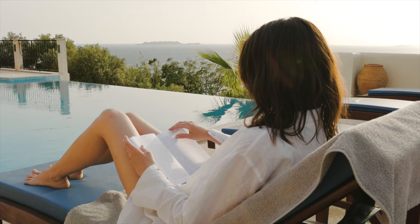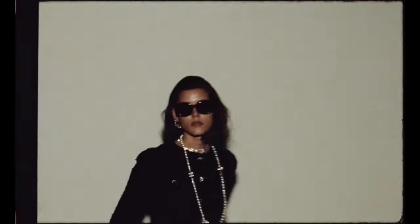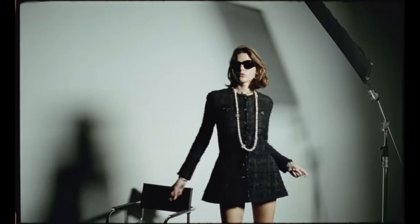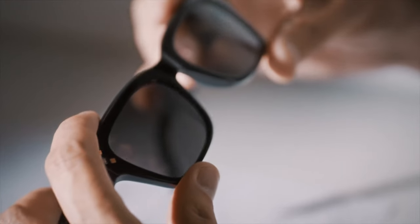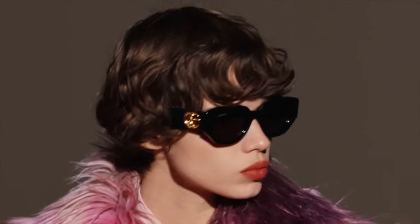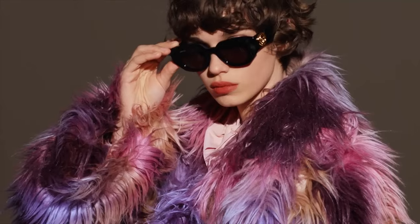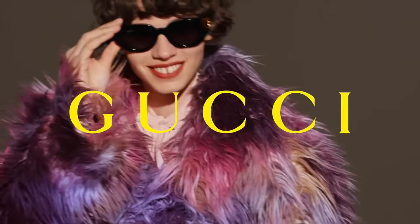Step out into the sun with elegance and flair wearing a pair of designer sunglasses. These aren't just about shielding your eyes from the glare — they're a fashion statement that reflects your taste and sophistication. When selecting the perfect pair, look for classic shapes that flatter your face. These sunglasses combine functionality with luxury, featuring quality lenses and craftsmanship. Whether you're at a seaside resort or navigating the city streets, designer sunglasses add an air of mystery and a touch of high-end style to your look.